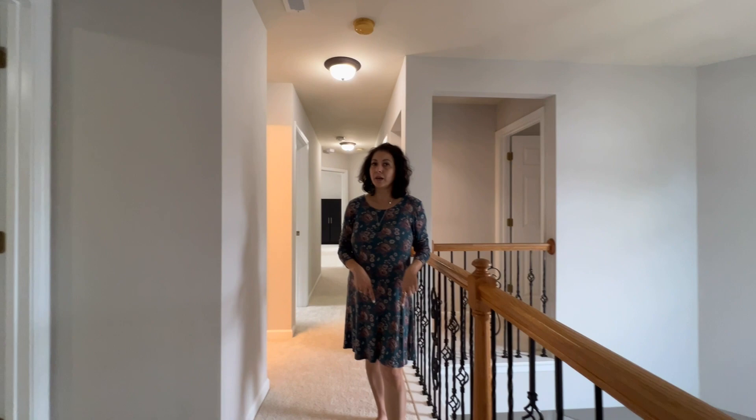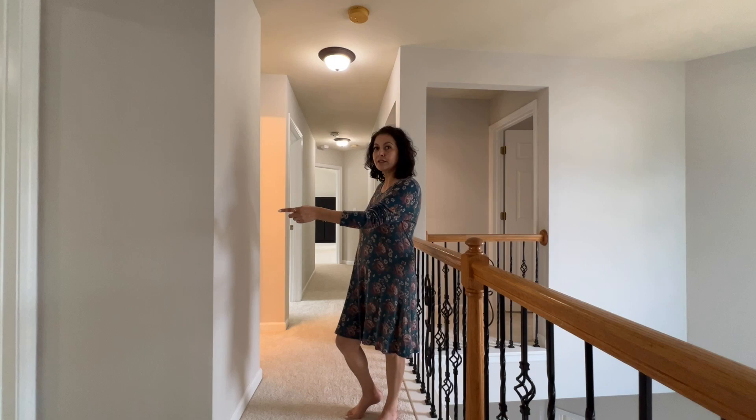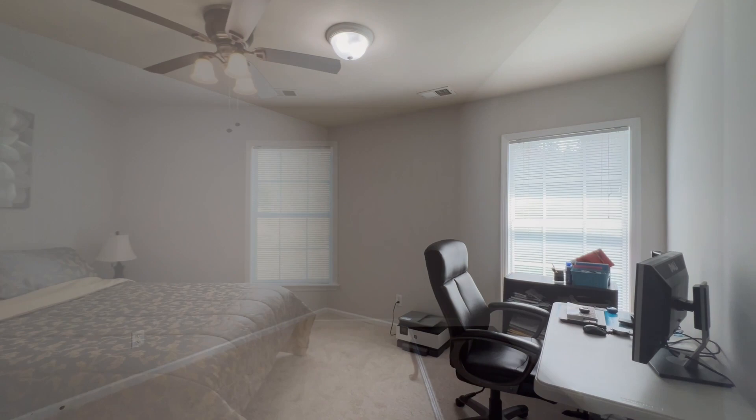I bet you're wondering why I'm not wearing shoes — it's because the carpet is brand new. You get brand new carpet. So on this floor, you've got three secondary bedrooms and a primary bedroom, and a bathroom that is so perfect.